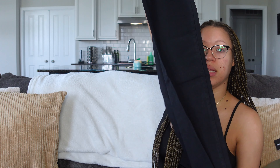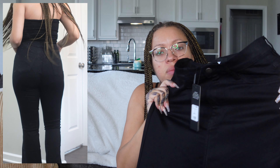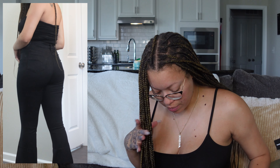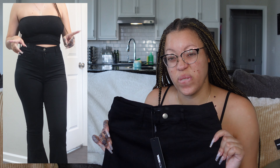Last but not least, a pair of Deep In My Soul Flare Jeans in a size 11. It's a solid black, really stretchy flare jean with one button and a high waist. I think I got them in a regular length — I wish I would have gotten them in a tall, but we'll see once I put them on. I might need to exchange them for a tall length because I like the way tall pants fit better.